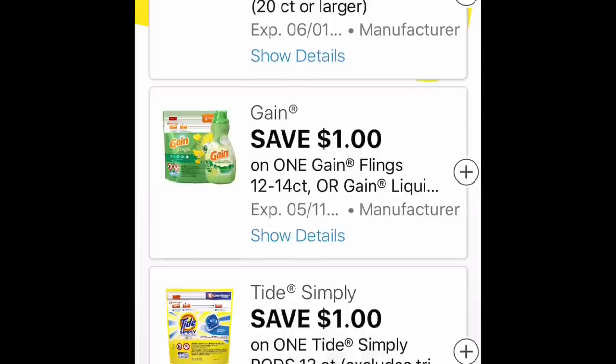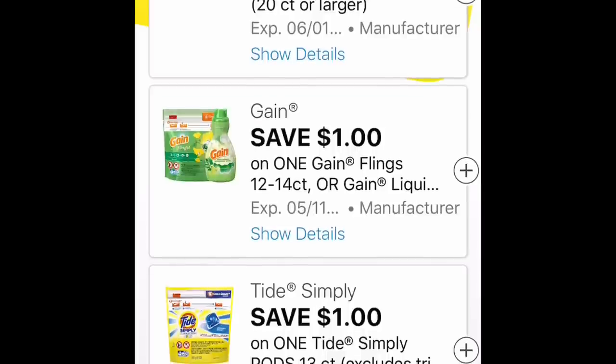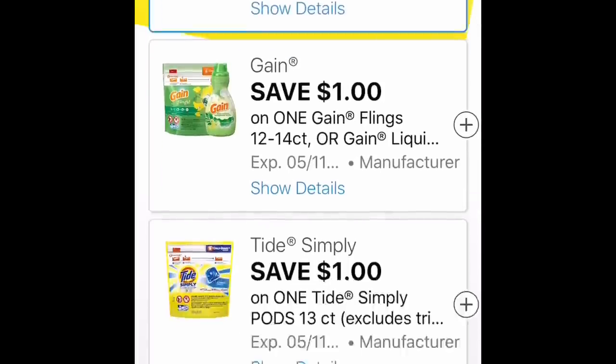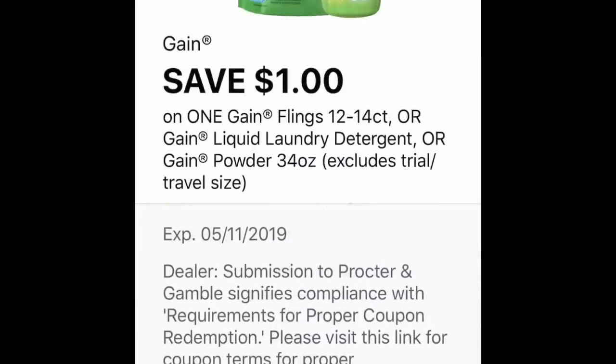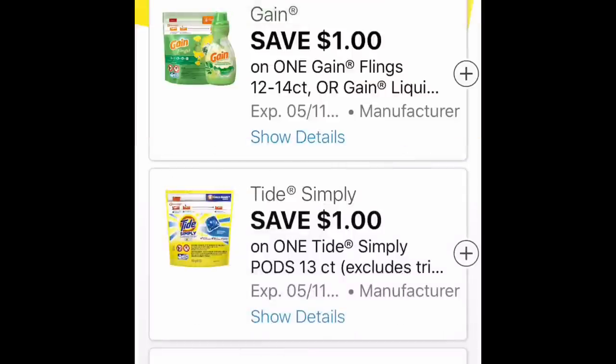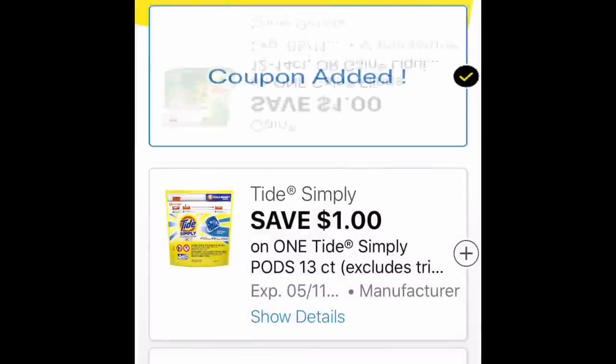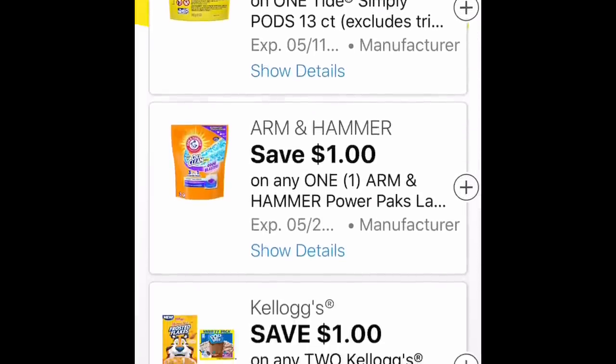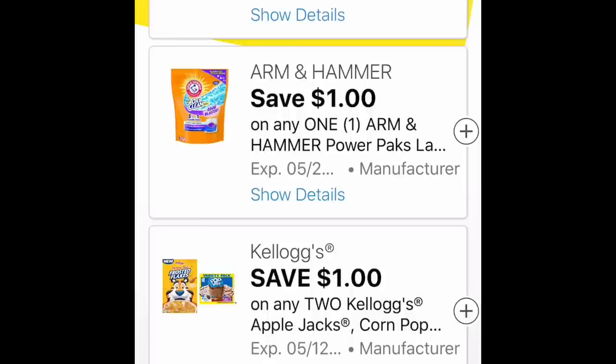There's a $2 off Aleve PM, and we got another dollar off Gain coupon for the week. I did actually see a couple of bottles of Gain yesterday, so if you want to get a few more bottles, go and check if there are any more left — that coupon will definitely work. We got another dollar off Tide Simply Pods and also 50 cents off Tide Simply liquid.